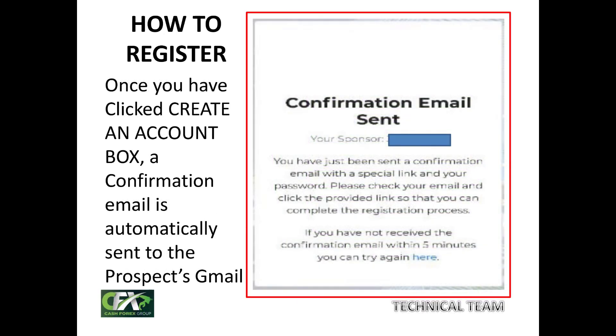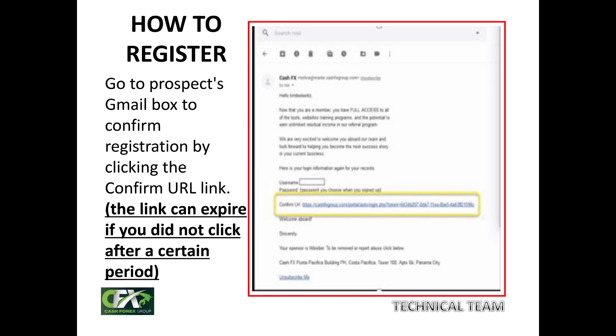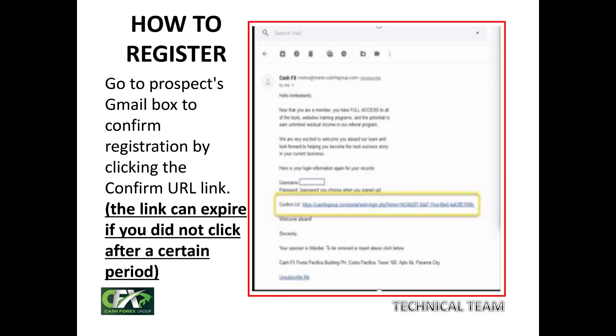A confirmation email will be sent to the Gmail address you provided. They will tell you that a confirmation email with a special link has been sent to that Gmail. Log into your Gmail and click on the URL link that has been sent to you. Clicking that link will automatically upgrade you from a registered status to a confirmed status, meaning you have confirmed your registration.